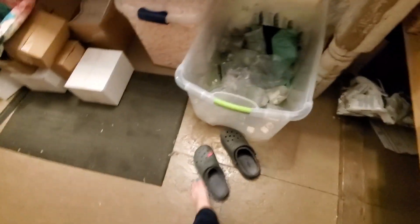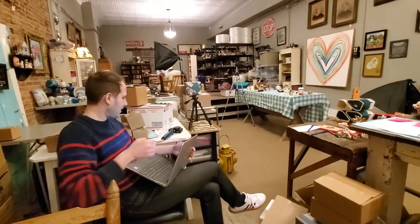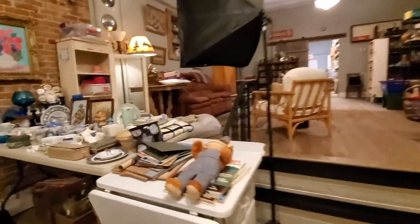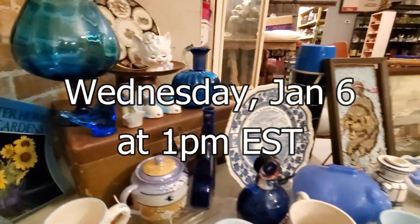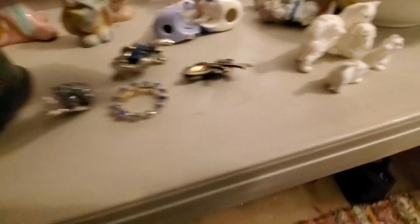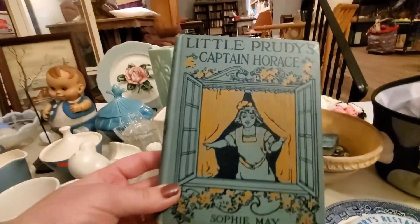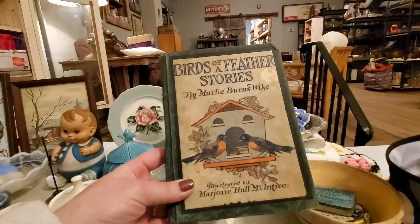I talked Jeffrey into a flamingo gibbet — he talked me into spending four dollars! Just taking a little break from shipping. This is going to be my blue sale, which is coming up this Wednesday. Blues and whites are the theme — I totally copied off of Jeffrey. I've got some beautiful brooches, these little kitty cats, some Pyrex, and look at these books — 'Little Prudy's Captain Horace' and 'Birds of a Feather: Stories by Marley Burns Wyke.'